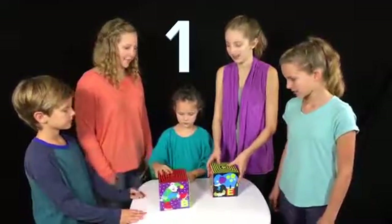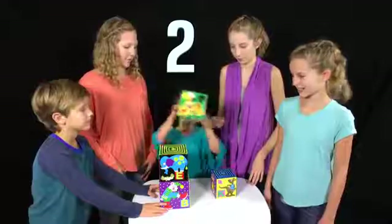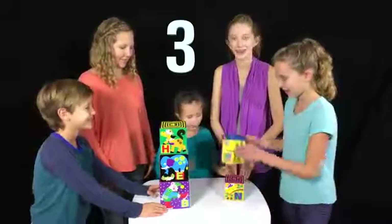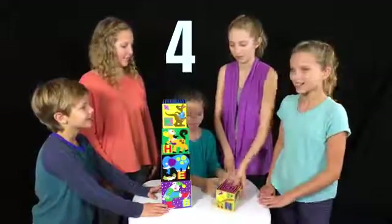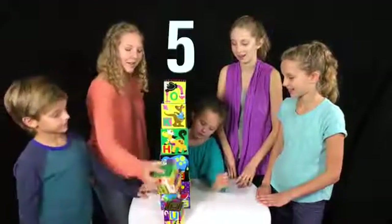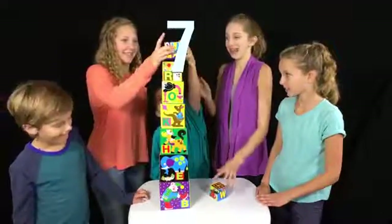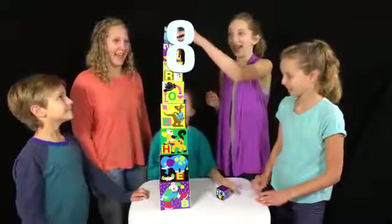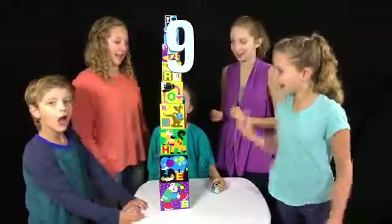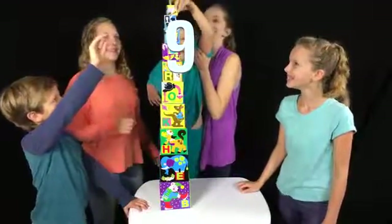One! Two! Three! Four! Five! Six! Seven! Eight! Nine! Can you reach up there? Ten!